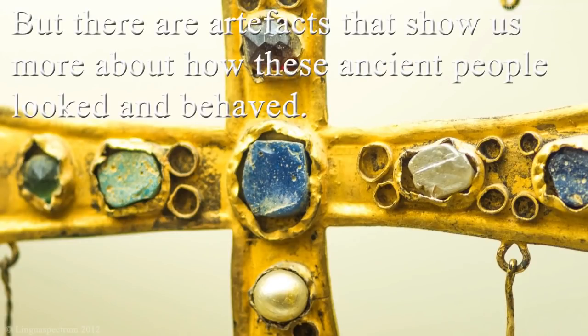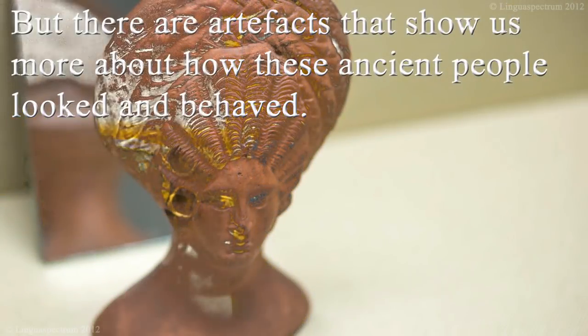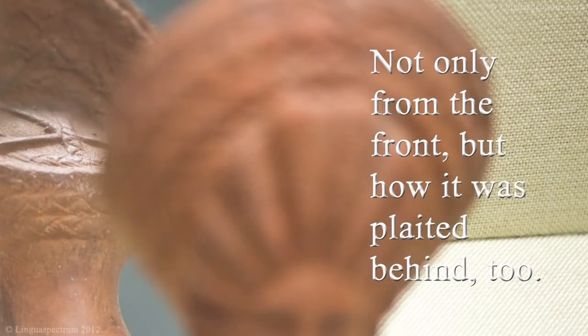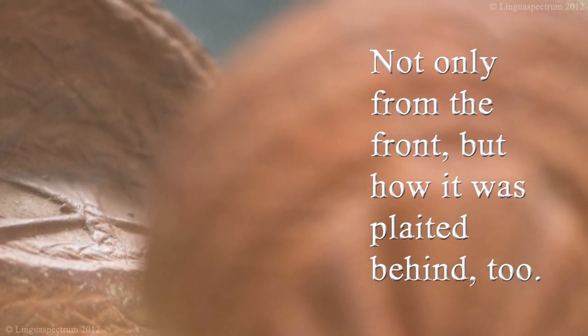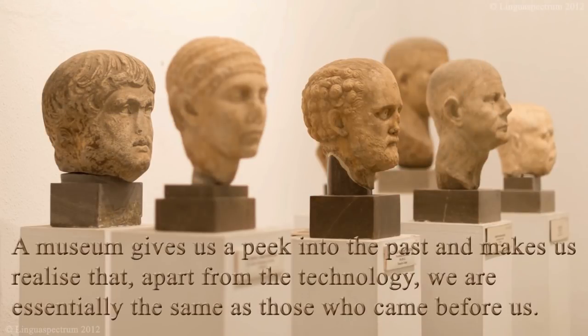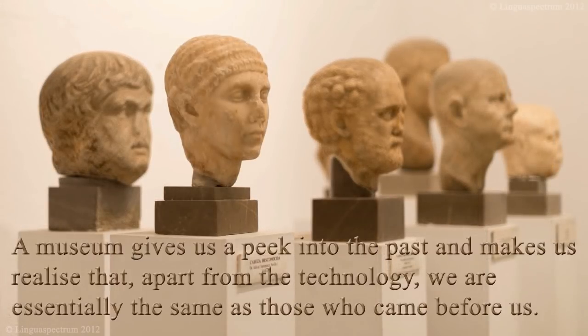There are artefacts that show us more about how these ancient people looked and behaved. This figure, for instance, gives us a clear picture of a woman's elaborate hairstyle — not only from the front, but how it was plaited behind too. A museum gives us a peek into the past and makes us realise that, apart from the technology, we're essentially the same as those who came before us.